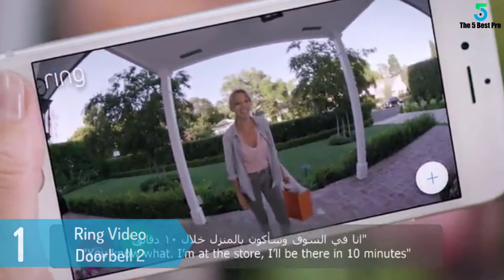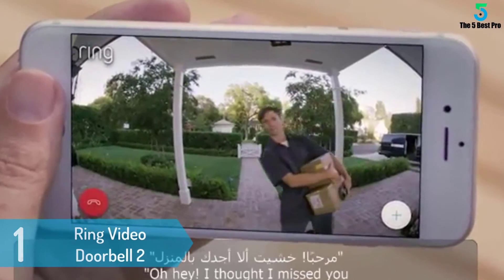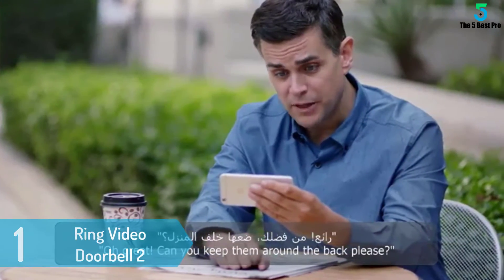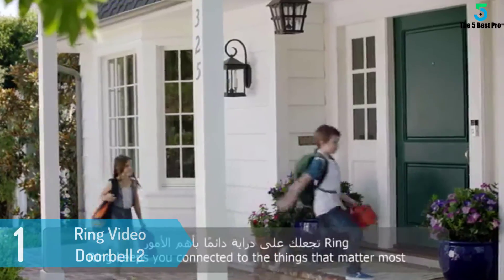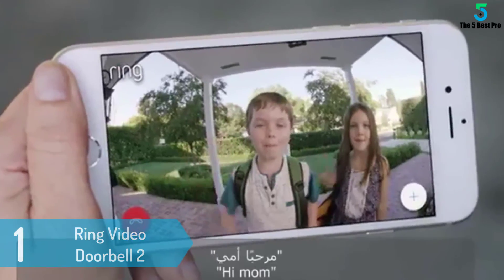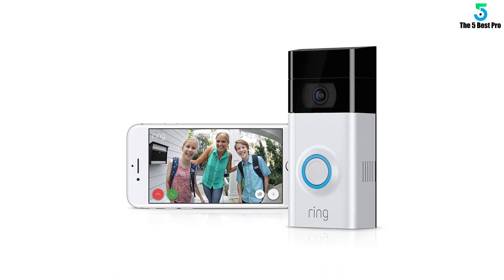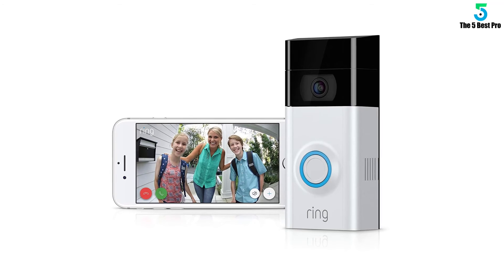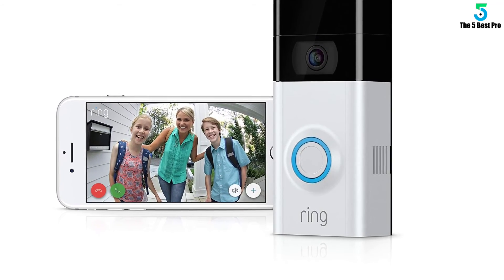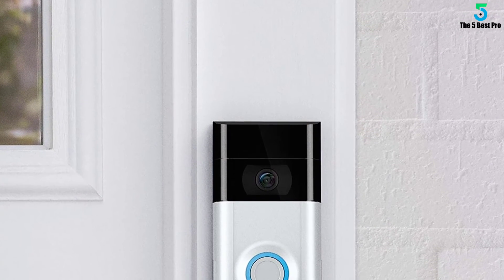At number 1: Ring Video Doorbell 2. To finish our best video doorbells list, we have another product by Ring. Just like the other Ring products, the Video Doorbell 2 is of the same high caliber and is definitely the best on the market. It is designed so you are secure at all times, with a smart design, removable battery, smart motion detection, and great video and audio quality. Its exceptional price and astounding performance solidify its spot as number one.